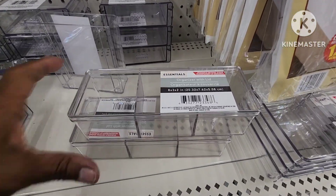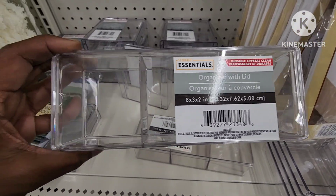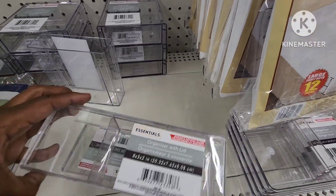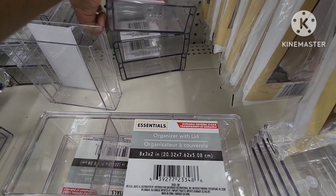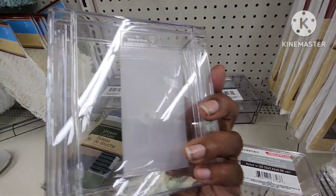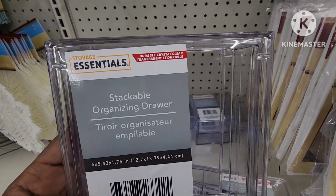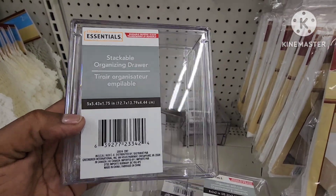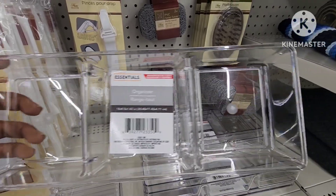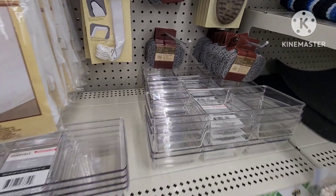They have a pretty cool essentials organizer with lid — here are all the measurements. This one has three slots, and the lid comes on it. They also have this one — a cool stackable organizer, this is nice. Here's all the information — these are by Storage Essentials. They also have this one as well. So if you want to get organized or buy someone organizational things, they have them here.